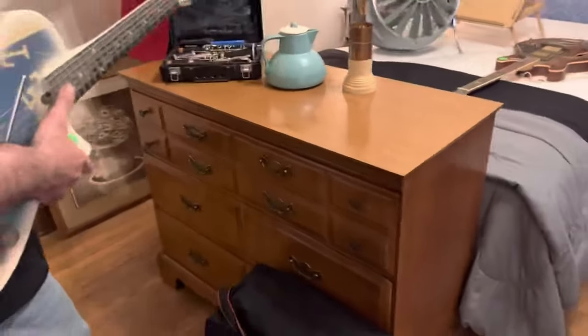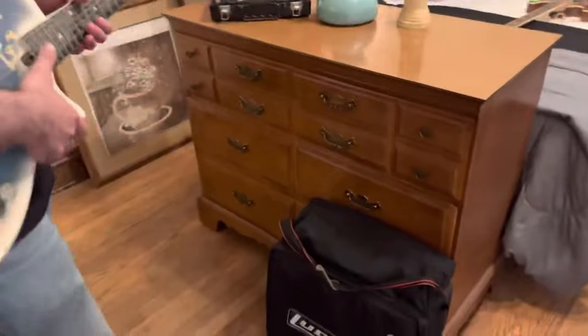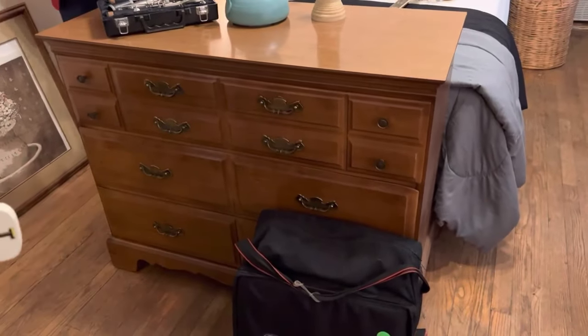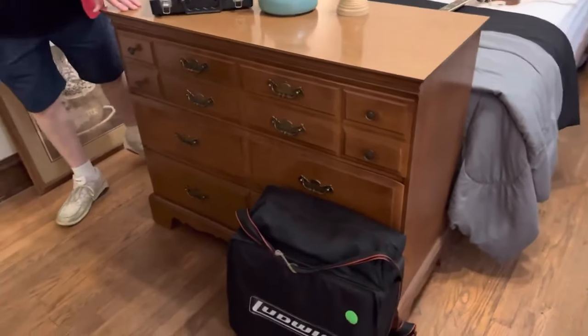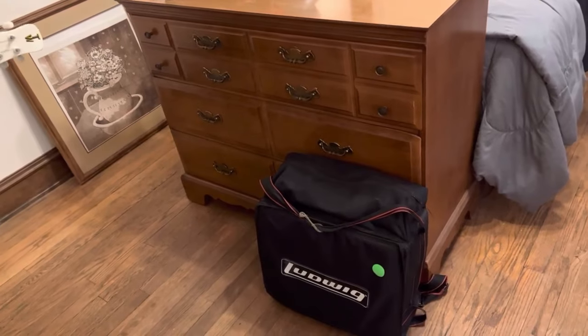Hey, you know what they say about guys with big watches? They can't see anything! What is this down here that says Ludwig? Is that a wig? No — you'll have to come in to see what's in there. That's one of those things where you give them a tease.